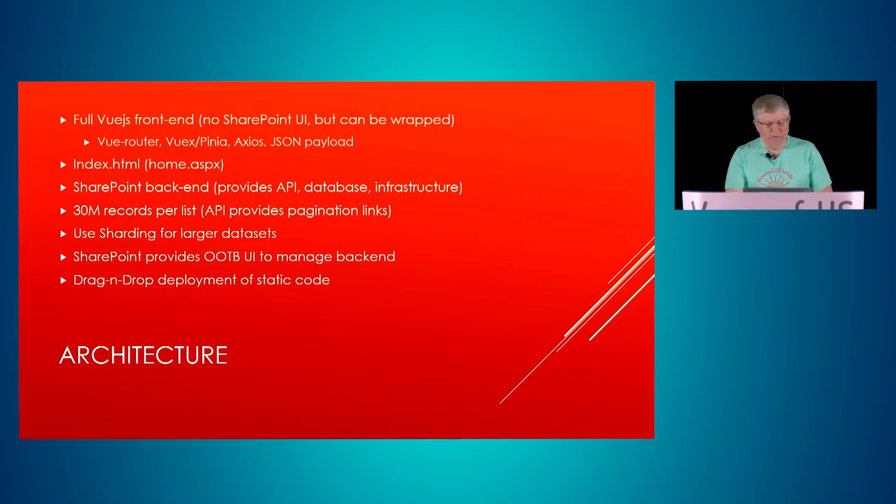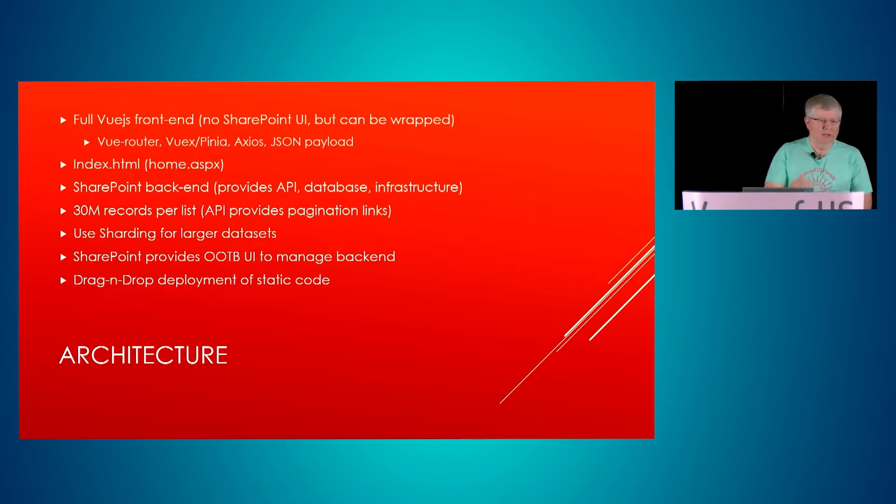We also have a SharePoint backend which provides the backbone of the API, infrastructure, and database. There's a limit of 30 million records per list, so you can create data tables with 30 million records and shard across lists to give yourself a lot of data space. This works on-premise as well as online. It also provides a UI to manage the backend — similar to Toad or SQL Reporting Services for Oracle or SQL, but giving you rudimentary direct access.